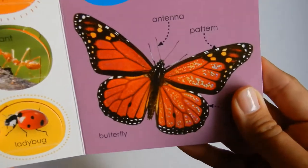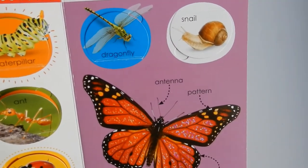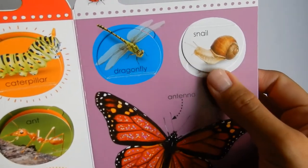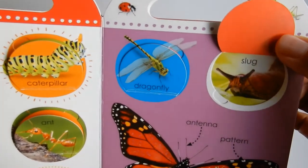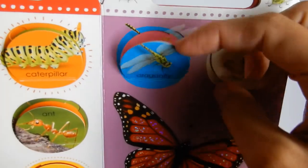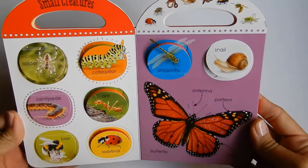Butterflies are so pretty. If you have some flowers they drink from them — butterflies do drink from flowers. You're so smart. And bees do too. We've got a snail and a slug — look at those slugs. Grasshopper and a dragonfly. So those are all the small creatures.